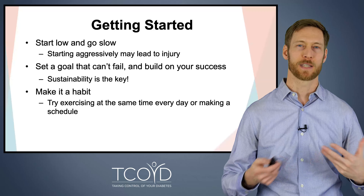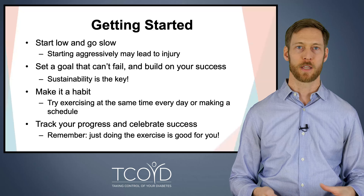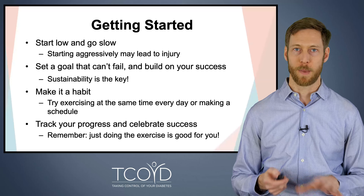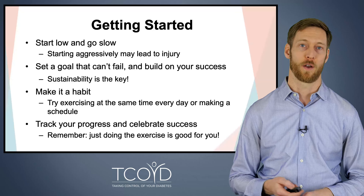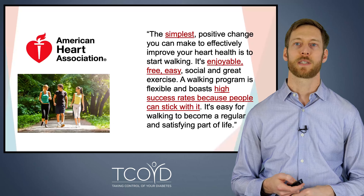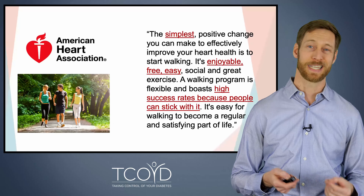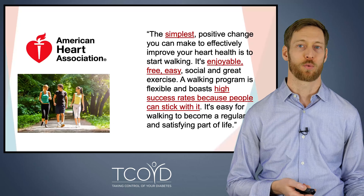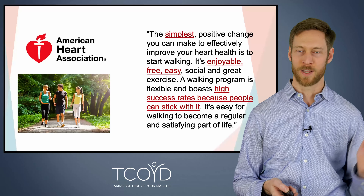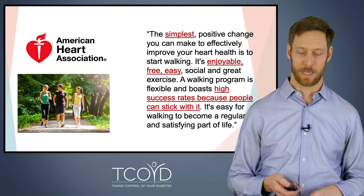Otherwise, exercise can get pushed aside and not become part of your normal life. Track your progress and celebrate your success. You may not hit your exercise goal every single week — that's okay. Don't let that bring you down. Just doing some exercise is good for your body and your health. As the American Heart Association says: the simplest positive change you can make to effectively improve your heart health is to start walking. It's enjoyable, free, easy, social, and great exercise. A walking program is flexible and boasts high success rates because people can stick with it. So if you don't have other exercise planned, start walking.